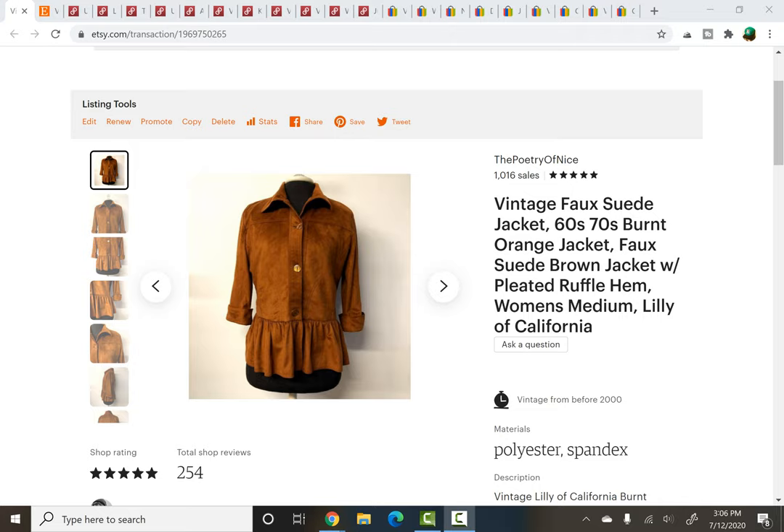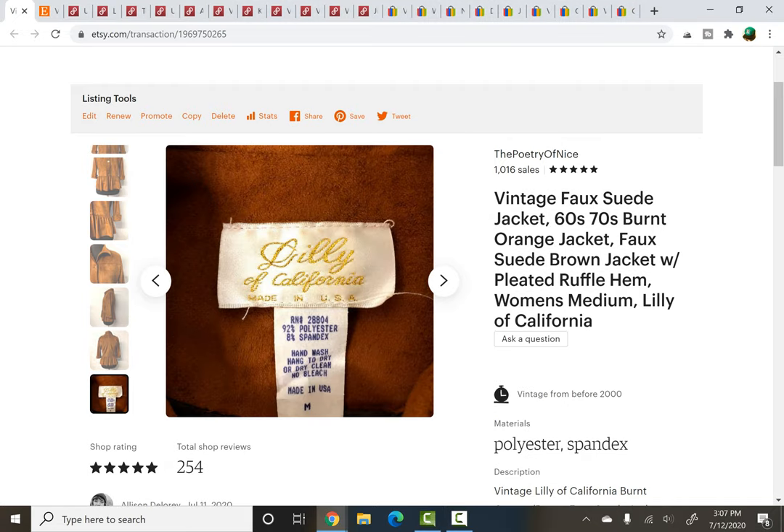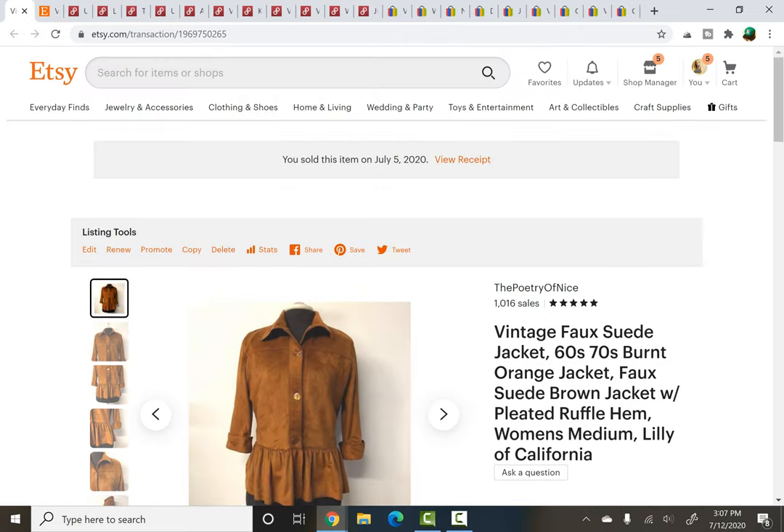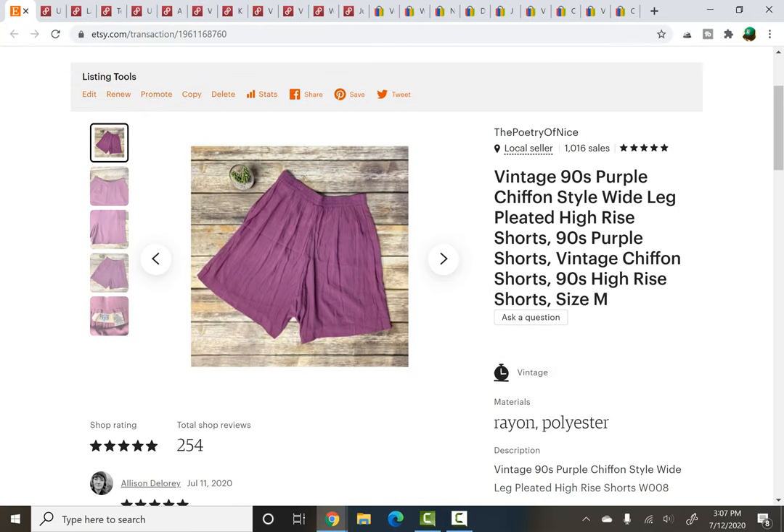Etsy first. I've had this item for ages, like two years almost. I kept it because I liked it — I liked the style and I figured eventually somebody else would fall in love with it too, and they did. Vintage faux suede, quite bright burnt orange actually, just a jacket with a ruffle peplum hem, kind of like boho western vibes. The label is Lily of California. I don't know anything about that brand particularly but it was vintage and I thought it was cool just based on style alone. It sold for $49.95 plus shipping.